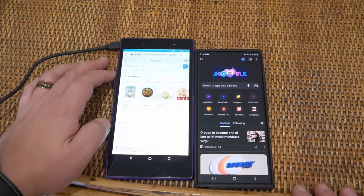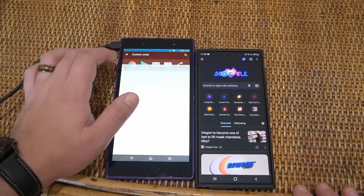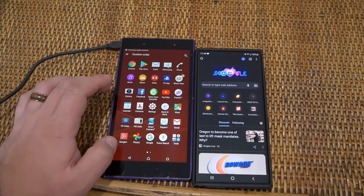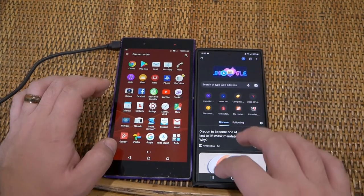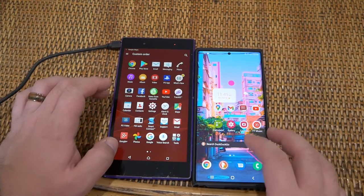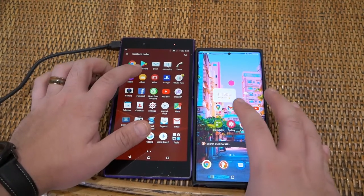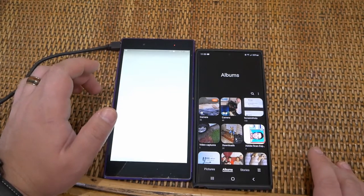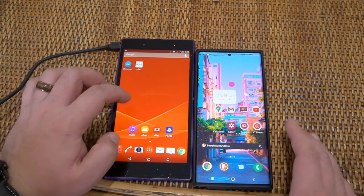And there we go on the Xperia — takes a bit, man. It's just a throwback. Let's take a look at another one — let's try Gallery. Three, two, one — boom. Yep, there you go. Clearly a speed difference.